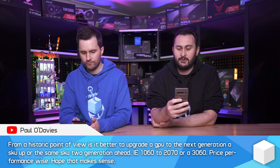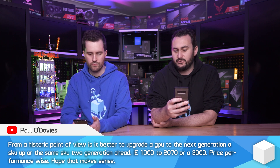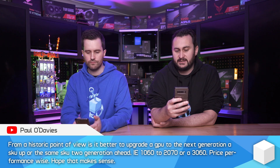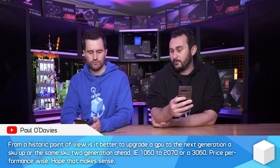This might be interesting for you, Tim, since you've been following GPU pricing probably more closely than I have over the last year and a half. So from a historic point of view, is it better to upgrade a GPU to the next generation, a SKU up, or the same SKU two generations ahead — i.e., a 1060 to a 2070 or a 3060? Price-performance wise.